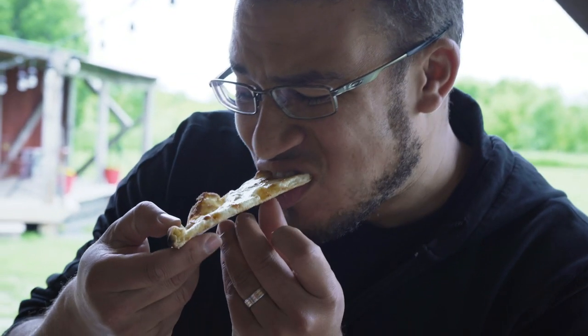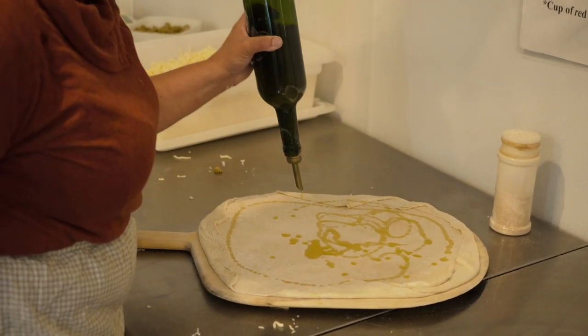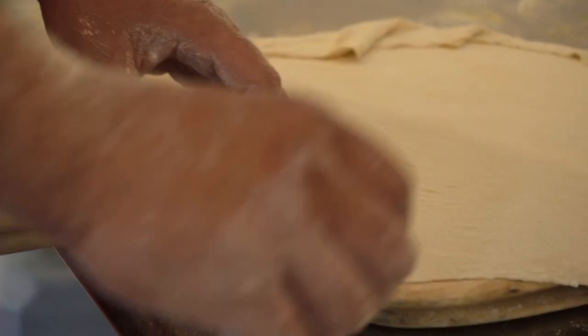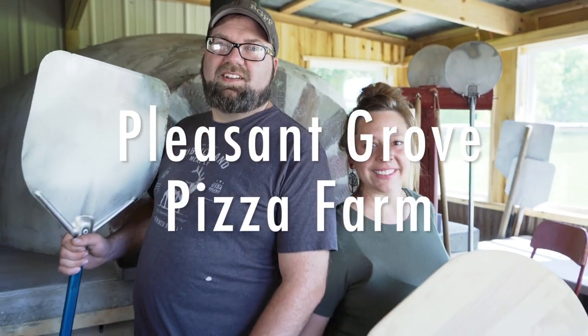We make our sauce every week. We start with raw pork sausage and brown it up here. We use infused olive oils. Our dough is freshly made in a traditional Italian-style oven. So there is a lot of flavor in the pizzas we make.